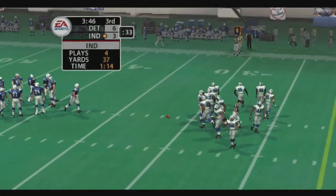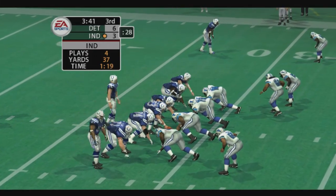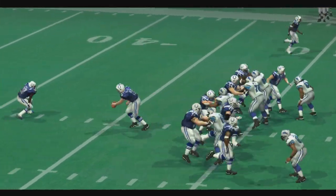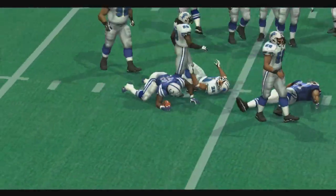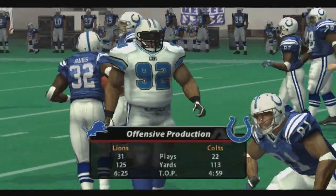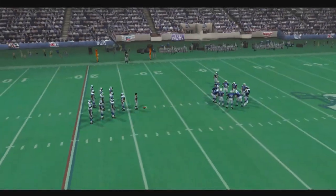It's first and ten. James the lone back — block makes the tackle at the 27. They went for the running play; you never know when you're going to find some room and break loose into the secondary.